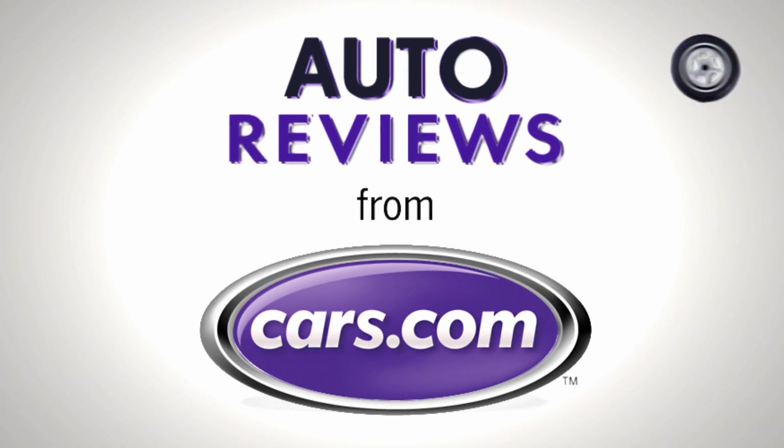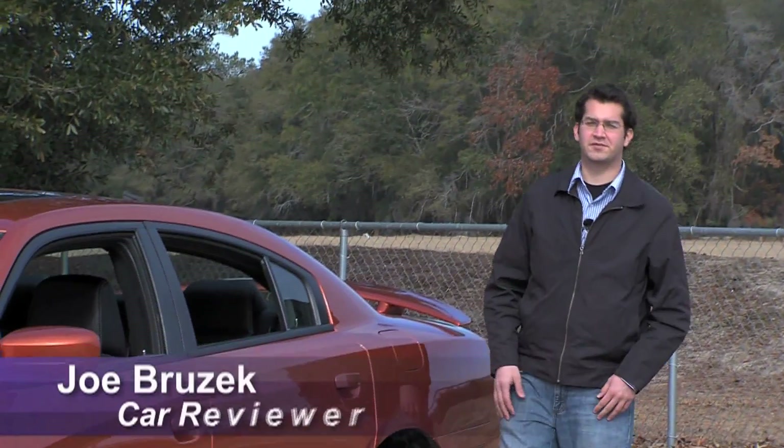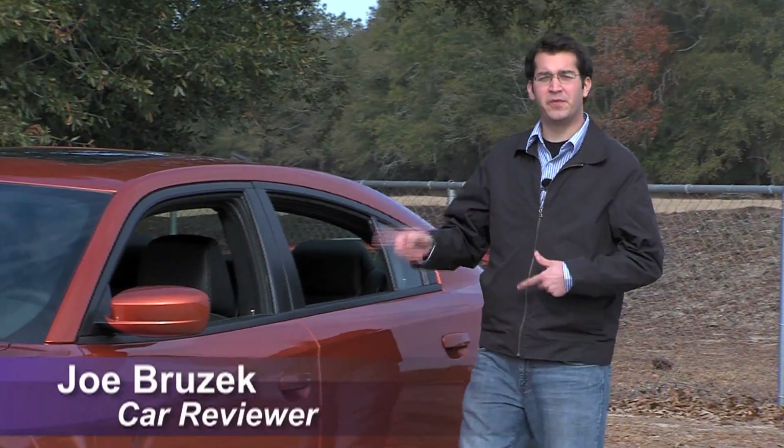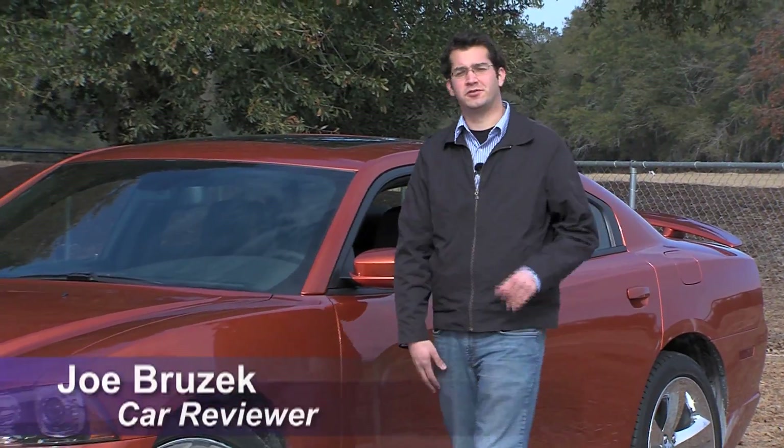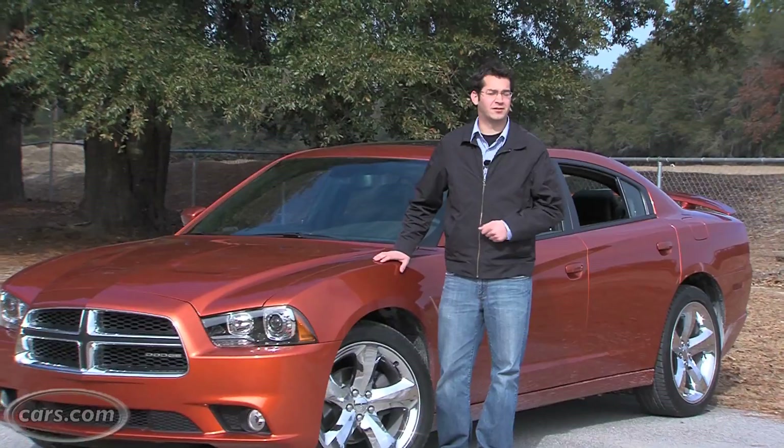Cars.com Auto Review. Hi, this is Joe Bruzek from Cars.com. We're here in Georgia with the 2011 Dodge Charger. You may have seen our auto show video on it, but today we're going to drive the V6 model and also take a look at some of the features.